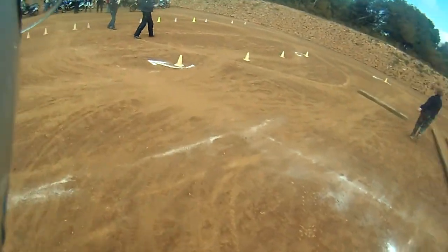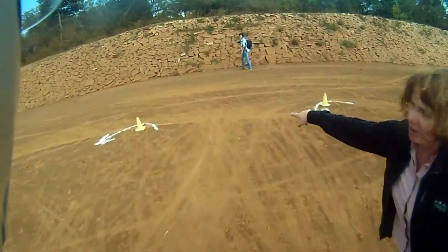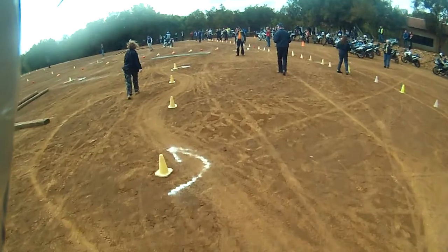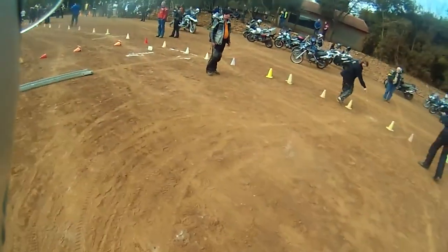It's supposed to go over the log, but I don't have a bash plate, so around it. Much better this time. It's supposed to be the last four cones, and then I stop on the white dot.